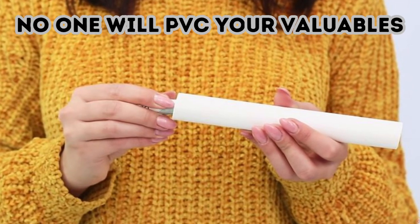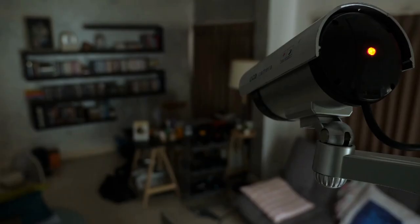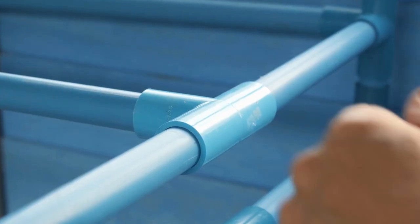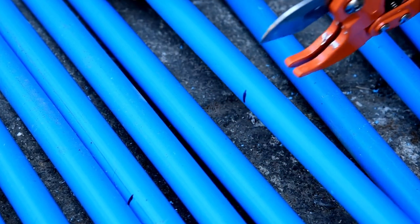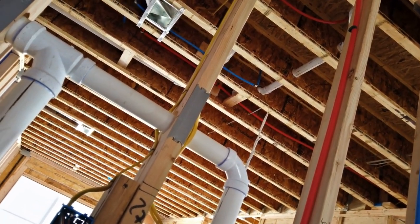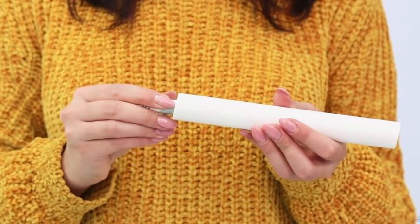No one will PVC your valuables here. No robber in their right mind would open up a pipe. So if you were to embed a length of PVC pipe into your wall, wouldn't it be the perfect disguise for a safe? Hang a PVC pipe in your basement and affix a clean-out plug to the end. To make it even harder to crack, you can place the pipe out of easy reach. Then open the plug and stuff the cylinder with all the valuables you want to tuck away.